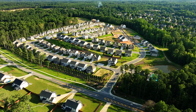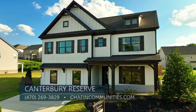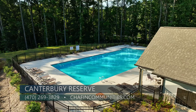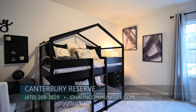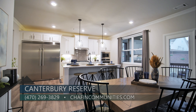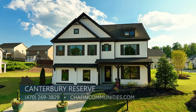Canterbury Reserve is a new home community built by Chafin Communities, nestled within Gwinnett County near Sugarloaf Parkway and Chandler Road. Choose from ranch and two-story plans with farmhouse exteriors or traditional stone and brick accents. This swim community offers homes with four and five bedrooms, and some plans even have a guest suite on the main level. Visit ChaffinCommunities.com or call 470-269-3829.